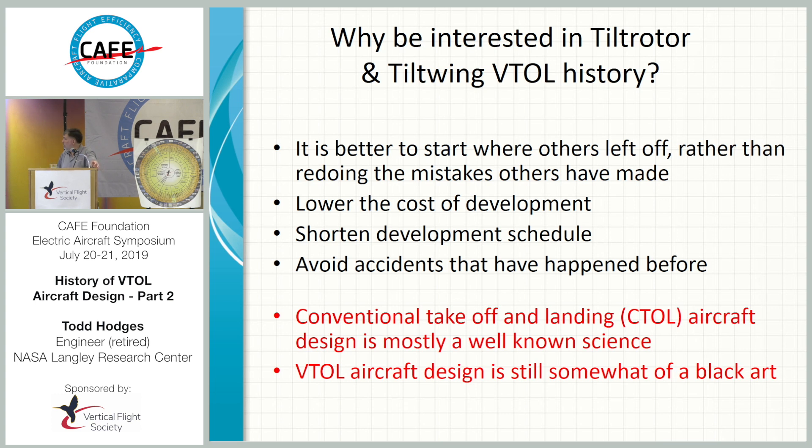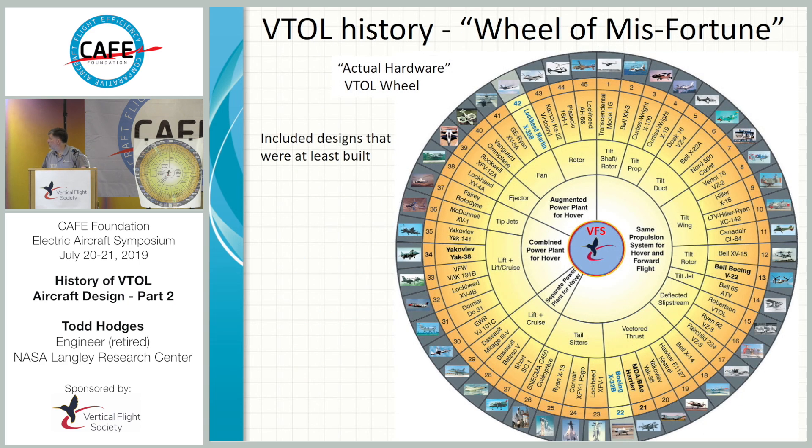I contend that conventional takeoff and landing aircraft is pretty much a well-known science — fairly well understood, with design software, programs, charts, and plots to do whatever mission you want. But I also contend that VTOL aircraft design is still somewhat of a black art. It's much more complicated, and there are just a lot more things going on.